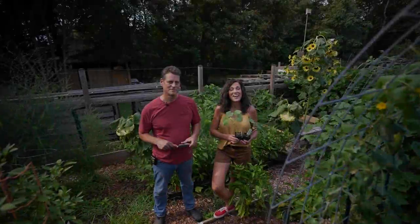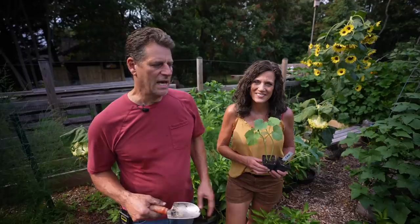Hi everyone! Welcome to Gardening Coast to Coast. Today's video is all about cucumbers, and I have my first wave of cucumbers that went in in the beginning of May.